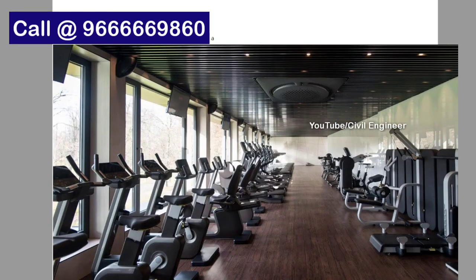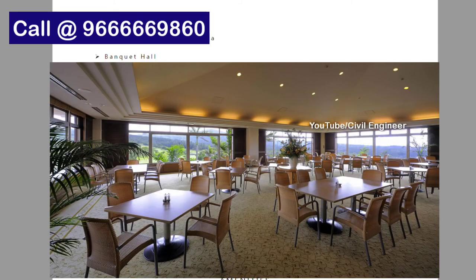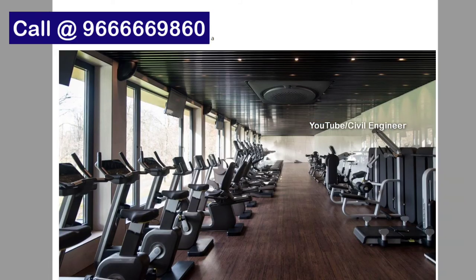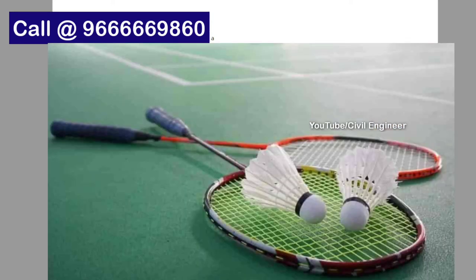There is landscaped entrance lobbies and a clubhouse with cafeteria, banquet hall, multipurpose hall, aerobics, yoga, and meditation areas, provision for spa, saloon, ATM, pharmacy, provisional store, air-conditioned gym, indoor games including billiards, table tennis, caroms, co-working space, and badminton courts.